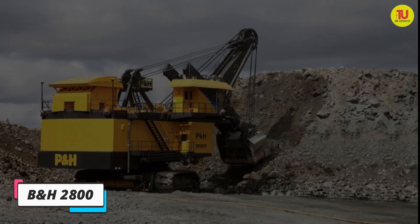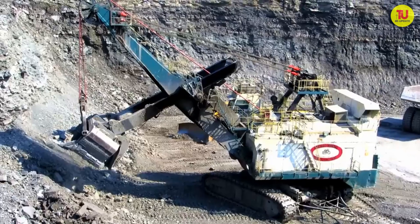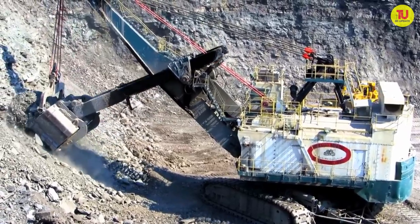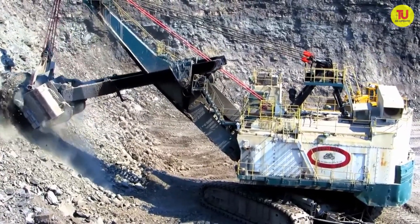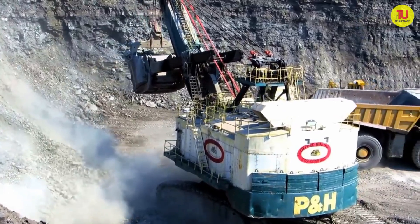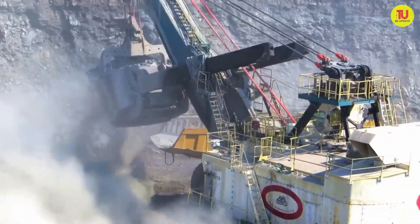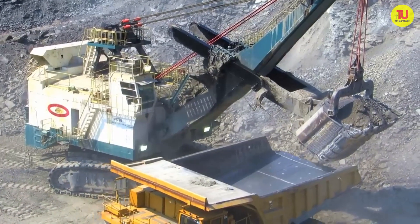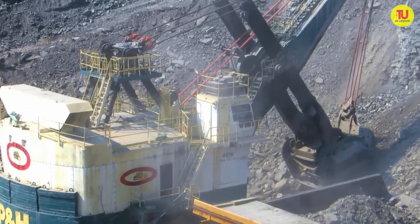Number 2: PE&H2800. It is a reliable and efficient machine manufactured in the United States, designed to optimize productivity while keeping operating costs low. It is used in large open pit mines in more than 20 countries and can work with mining trucks of more than 200 tons of capacity. It measures 14 meters in length by 12 meters in height and has an operating weight of 1,000 tons.